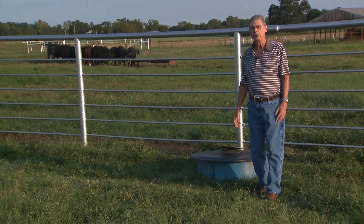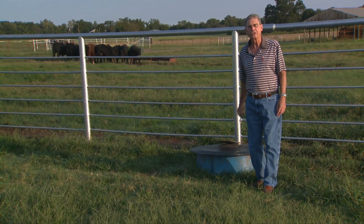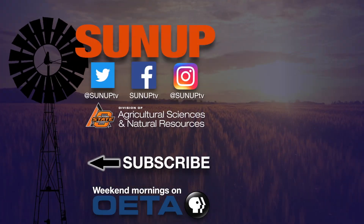I think you'll find it really helpful as you plan your mineral needs for your herd. We look forward to visiting with you again next week on SUNUP's Cow Calf Corner. We'll see you again next week on Wednesday.